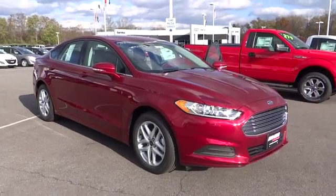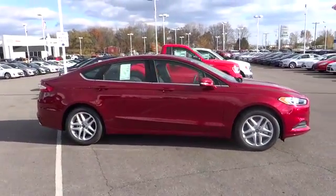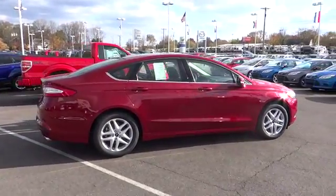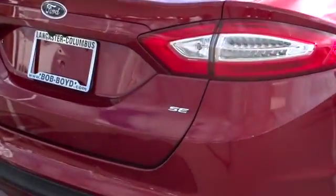The 2013 Fusion. You can have both impressive power and great economy in a Fusion, and it is priced below $30,000. This vehicle has less than 300 miles. If affordable style and reliability are what you're looking for, this vehicle couldn't be more perfect. Drive it today.